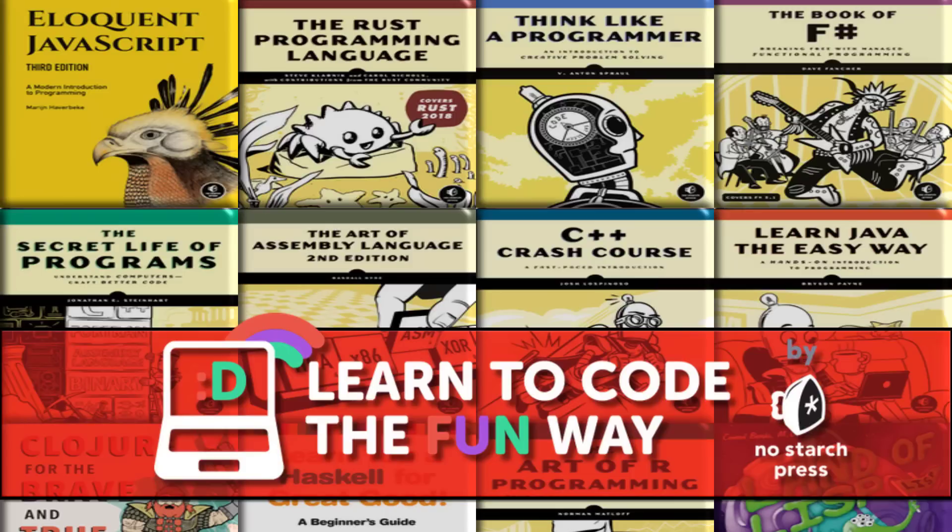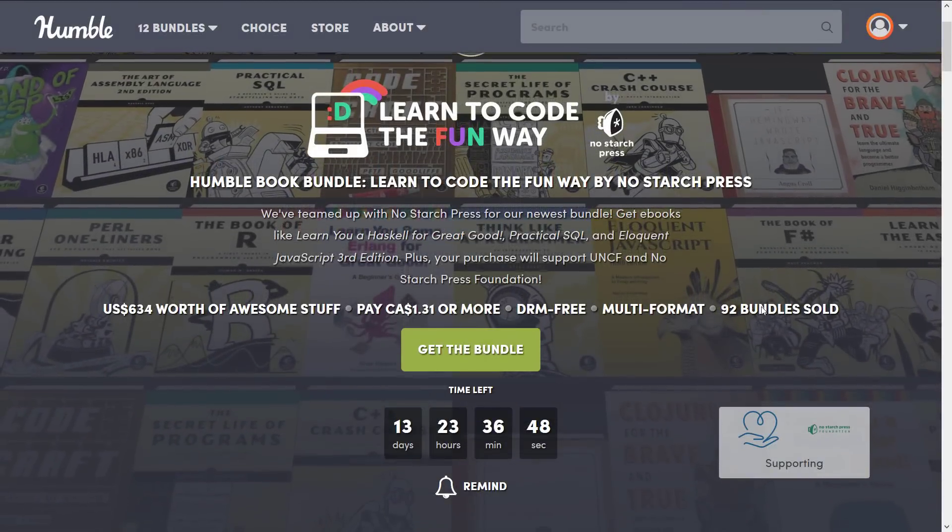Hello, ladies and gentlemen, it's Mike here at Gabe from Scratch, and we have a new Humble Bundle for interested game developers — or more specifically, developers, or to be even more specific, programmers. This one has a kind of dumb name, in that it's called the Learn to Code the Fun Way by NoStarchPress Bundle, and it's a collection of e-books around the topics of programming.